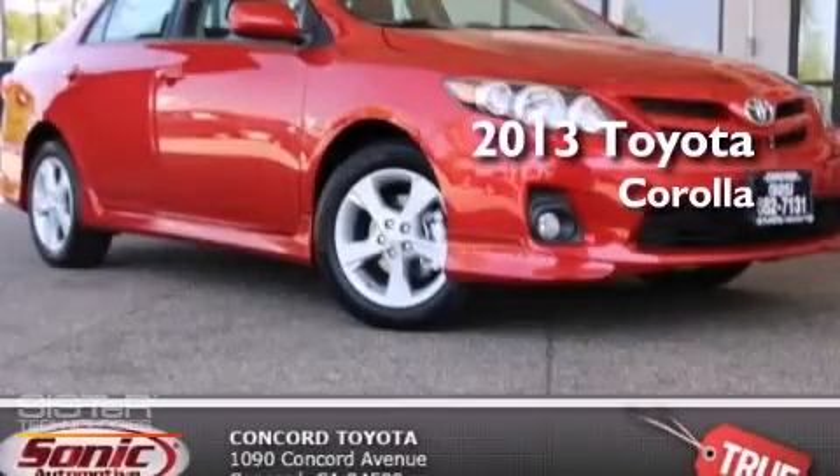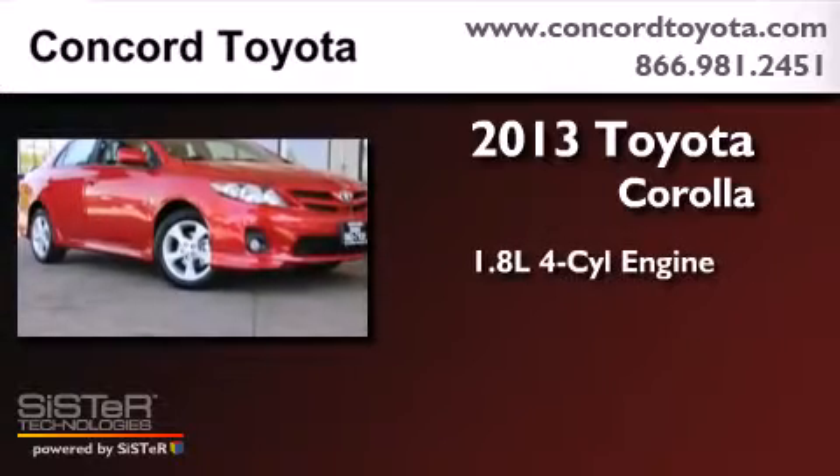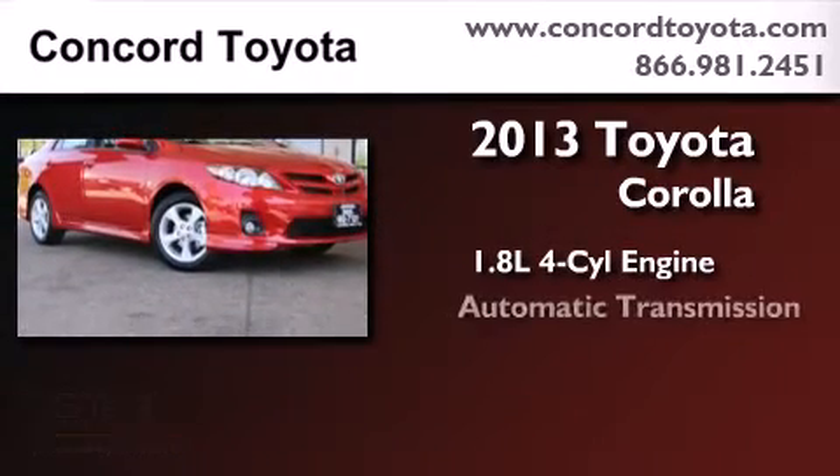This is a brand new 2013 Toyota Corolla. It features a 1.8-liter four-cylinder engine and an automatic transmission.